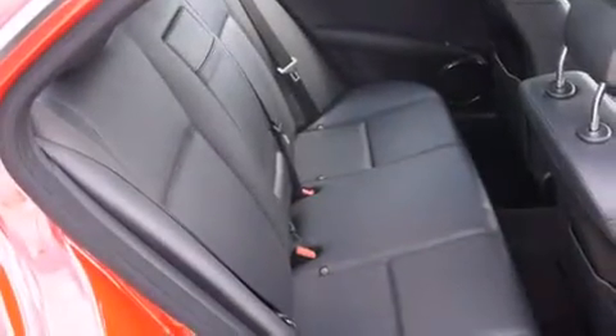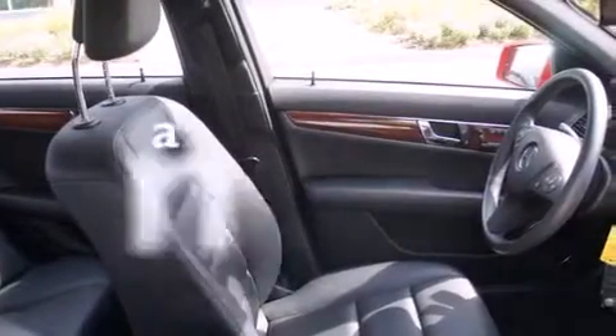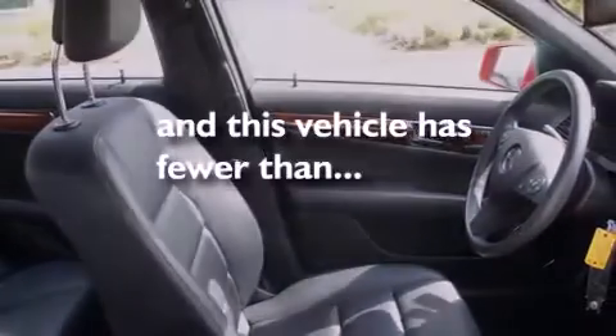Also included are rear-seat child-proof door locks, steering wheel-mounted controls, full-power accessories, a rear-window defroster, and this vehicle has fewer than 39,000 miles on the odometer.